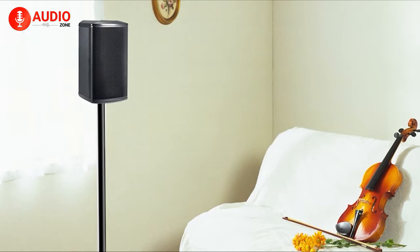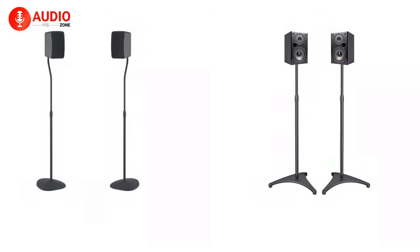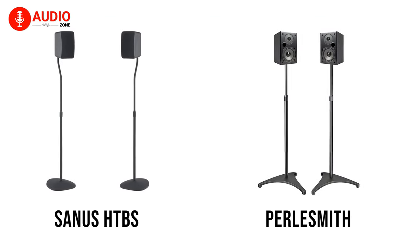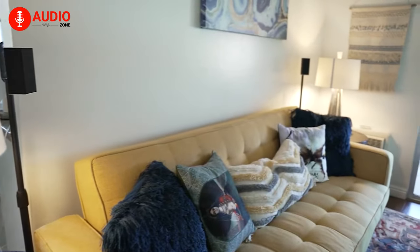Moreover, it features simple-to-use tactics and you hardly require any tools to assemble the entire stand. Last but not least, compared with the Sanus HTBS speaker stand, this appliance from Pearl Smith is far better and you can grab them within $50.